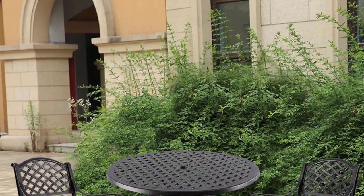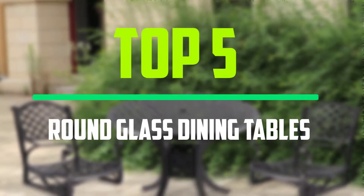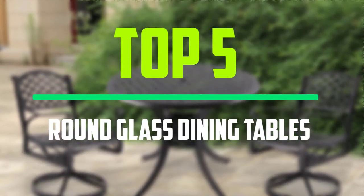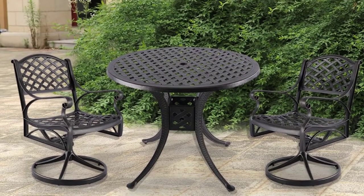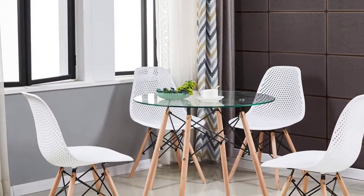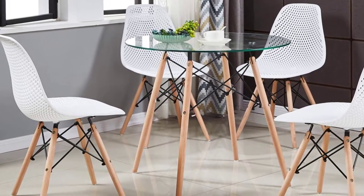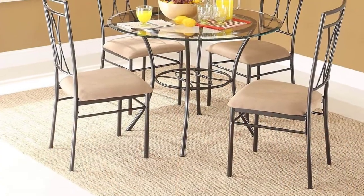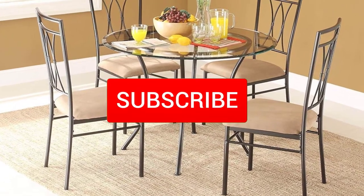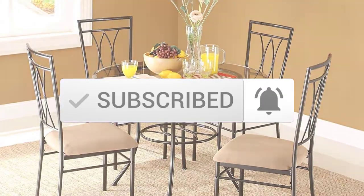Hello everyone, welcome to our new video. In today's video we break down the top five best round glass dining tables that are available on the market. I tried to make the list based on their popularity, quality, price, durability, user opinions and more. If you need more information about these products, please check the link in the description section below. And make sure you subscribe to more videos. Okay so let's get started with the video.